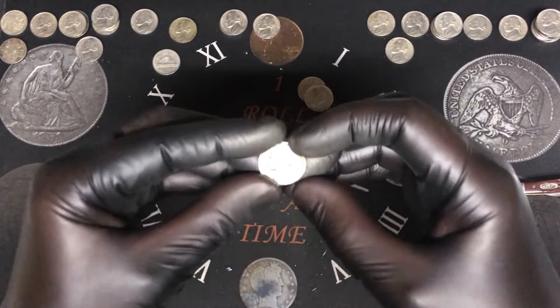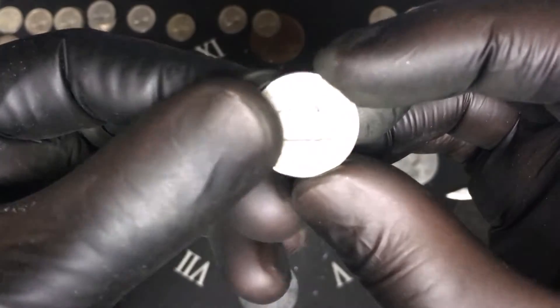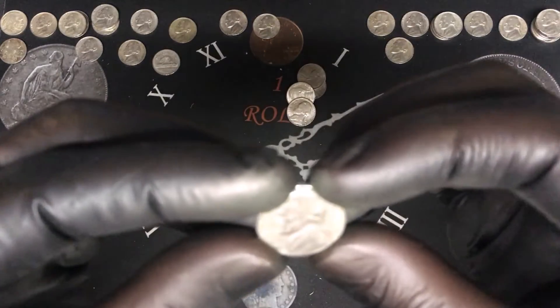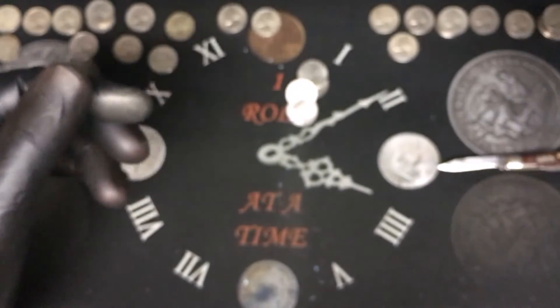Roll number forty-seven, we found ourselves a 1947 from Denver — that is cool. Roll number forty-nine, a 1957 from Denver — that is cool.